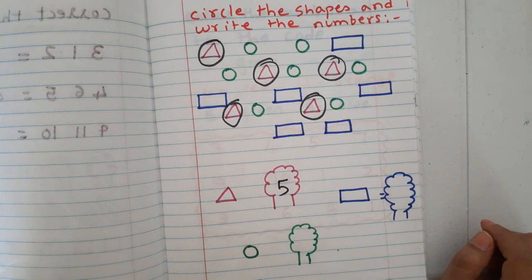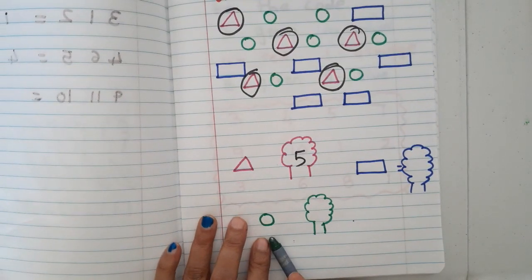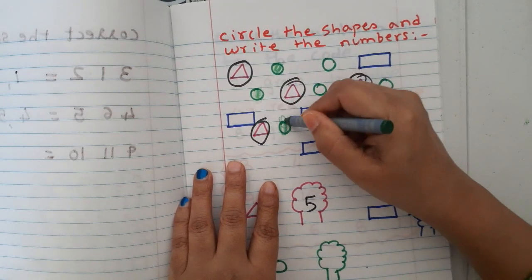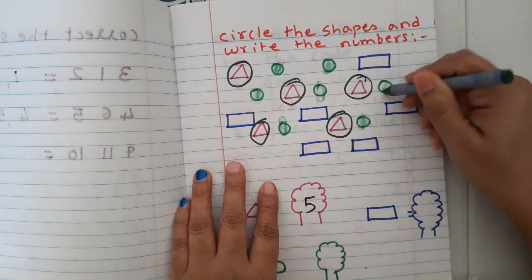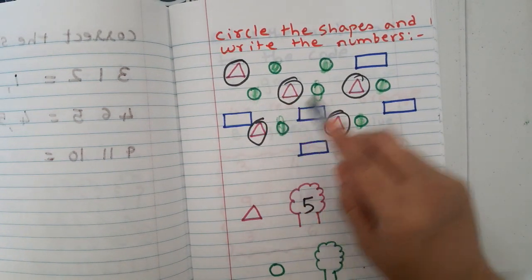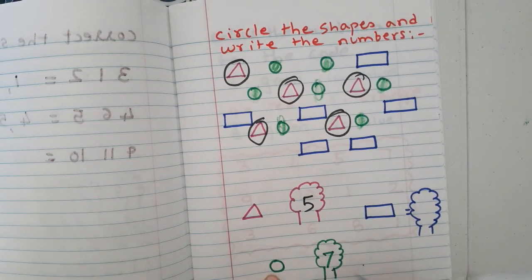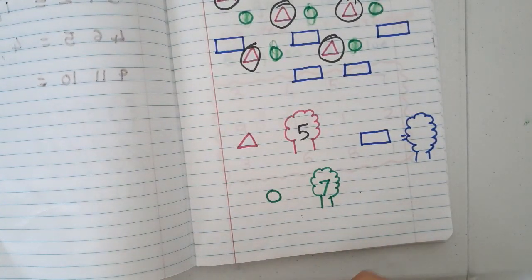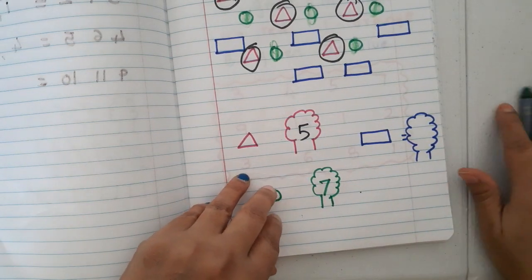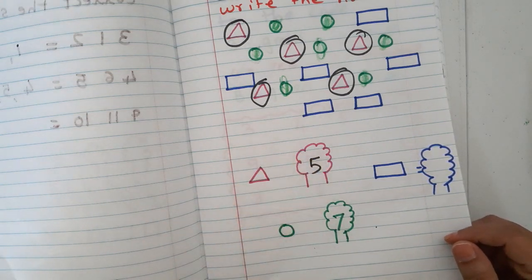For example with green color — color all the circles. Count them: one, two, three, four, five, six, seven — seven circles. Write seven. So they color, count, and write the number — learning counting, colors, and number writing together.